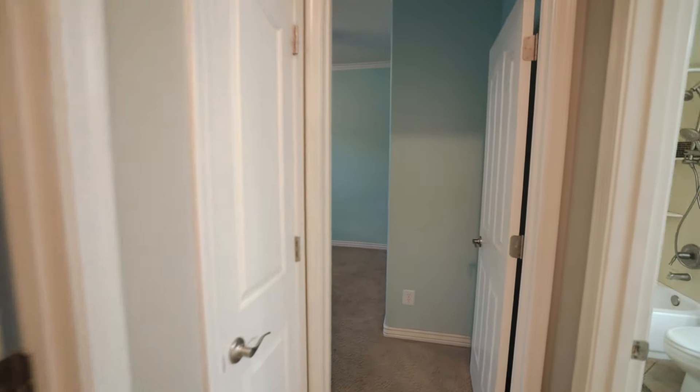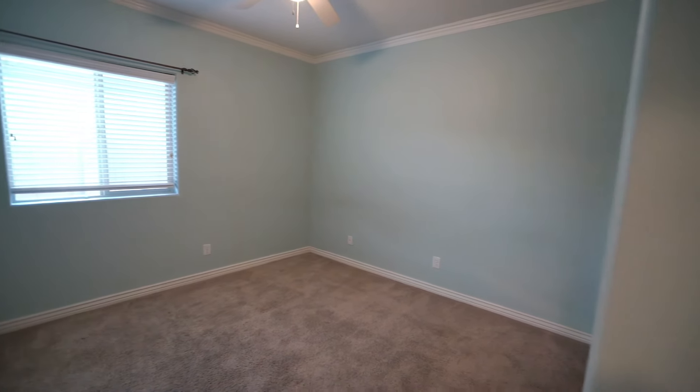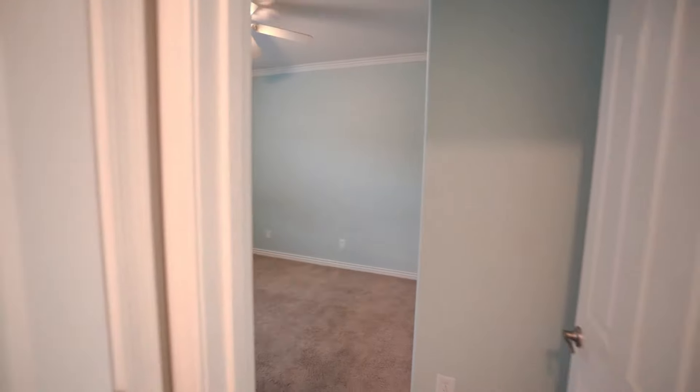This home is available, and if you are interested in making this your home, please visit us at our website, www.leaseaz.com.